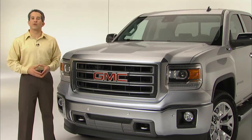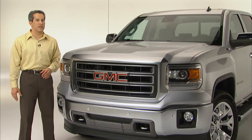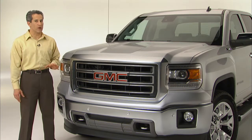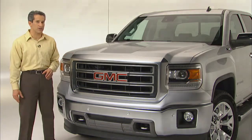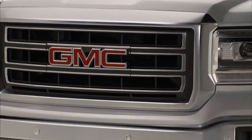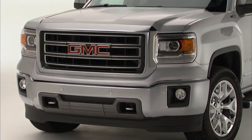The all-new 2014 GMC Sierra carries a new exterior design that delivers unyielding attention to detail, craftsmanship and refinement, and very notably, improved aerodynamics. Up front, the restyled chrome grille surround and center includes projector headlamps — the first full-size GM truck to have them standard.